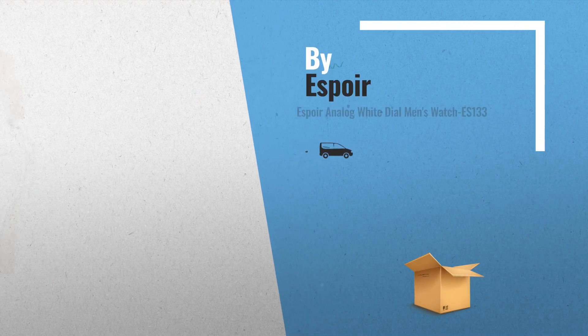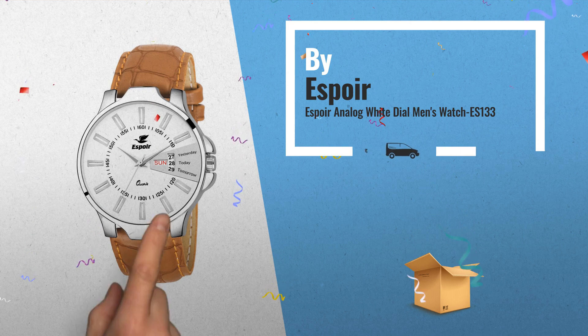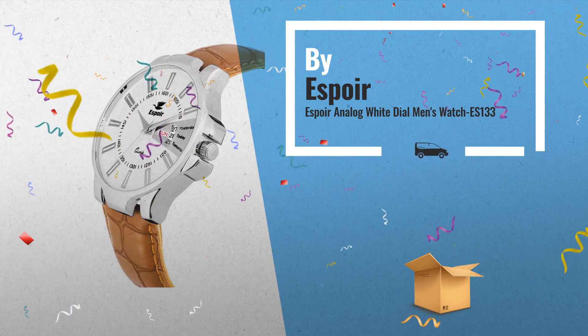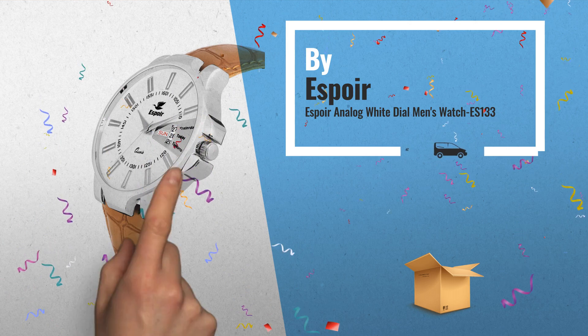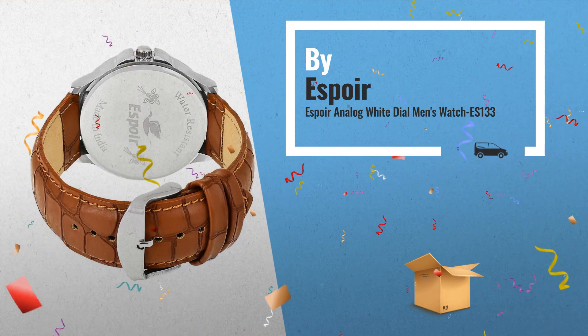Number 2: this tan-color strap watch gives you a perfect corporate look. Day and date display is perfectly working. High-quality finish of the bezel gives it a premium look. This is a limited-edition watch, another great product by Espoir.